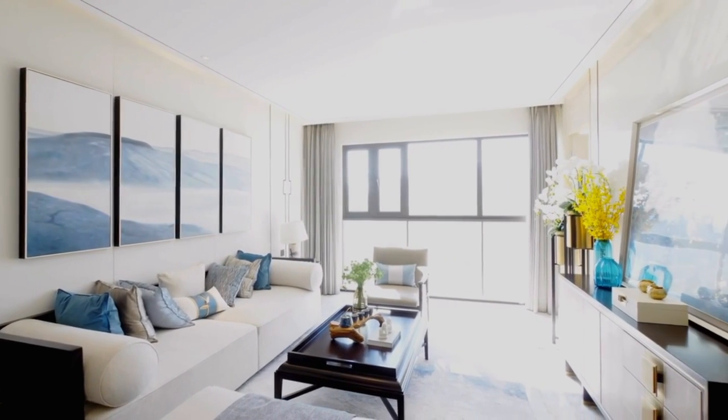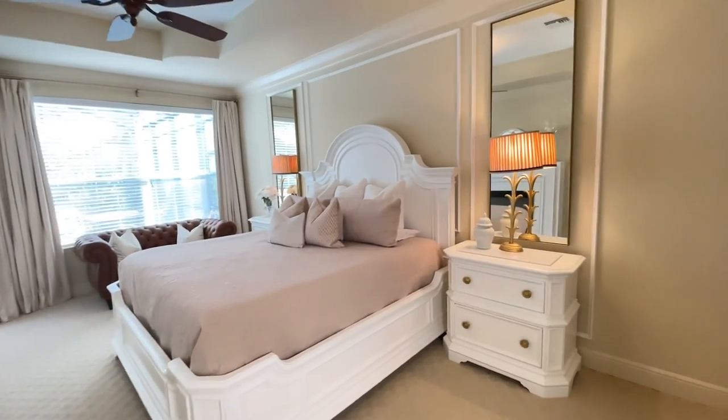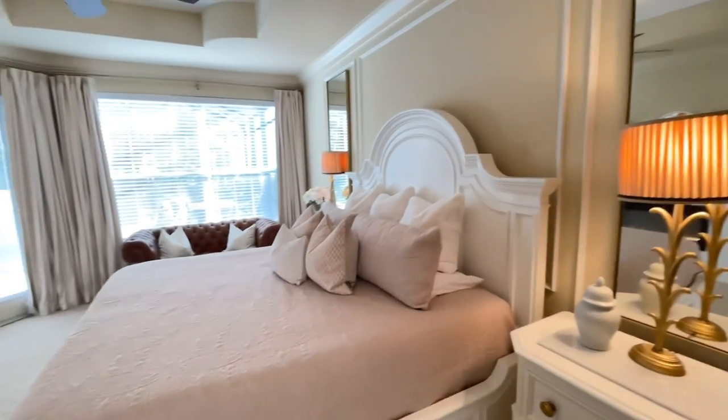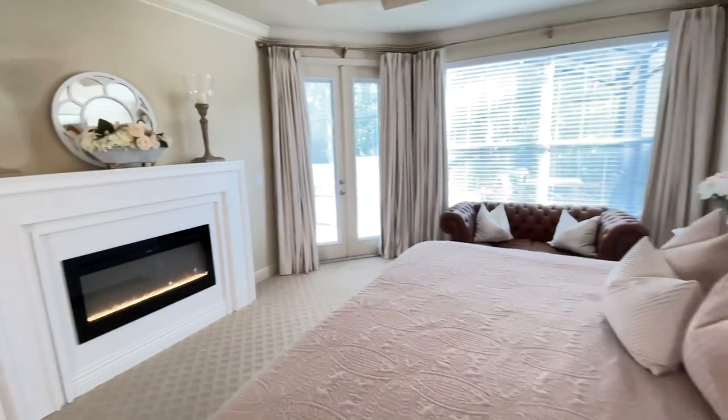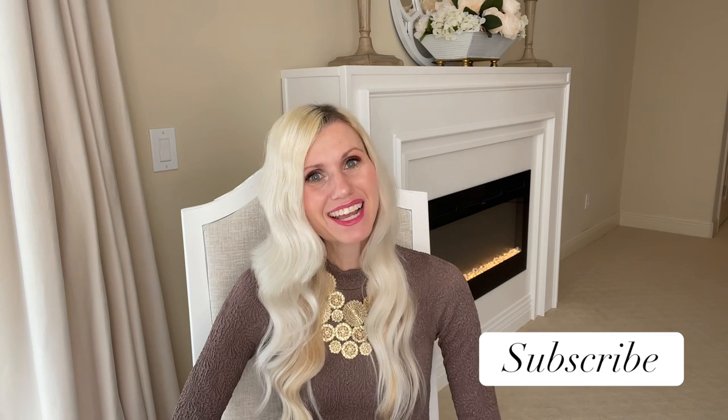The easiest and most affordable way to make your home look luxurious is by decluttering. A tidy home will always look more luxurious than a cluttered one. When you walk into a clean, tidy home — even a small one — it just feels elegant and good. So declutter and reorganize, get rid of things you don't need, and your home will look more put-together and elegant. Hopefully one of these 10 tips will help you make your home feel more luxurious on a budget. If you want to see more videos like this, make sure you're subscribed — thank you so much for watching.